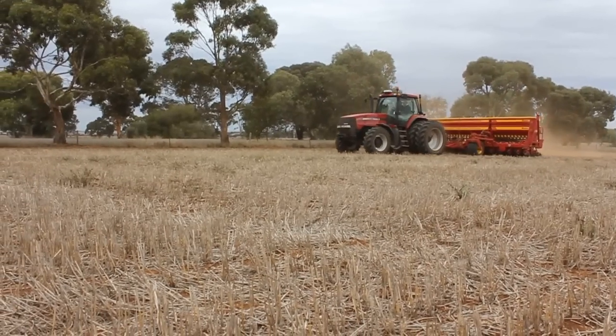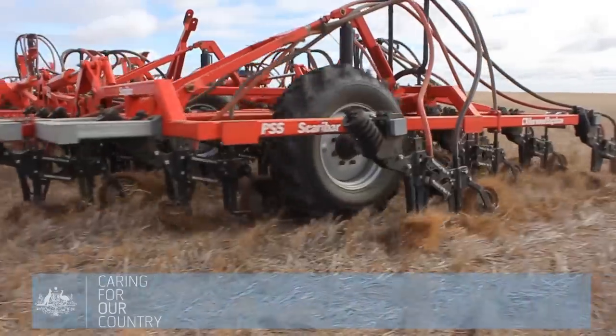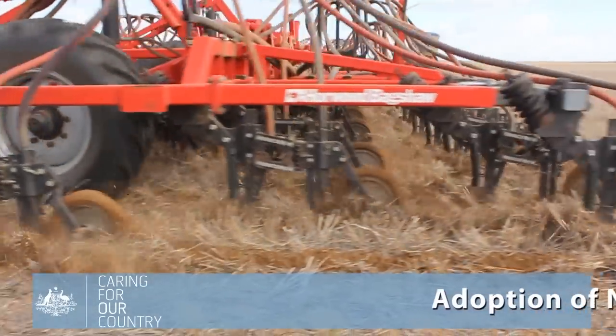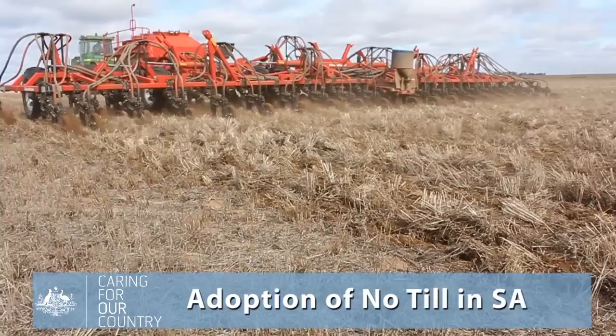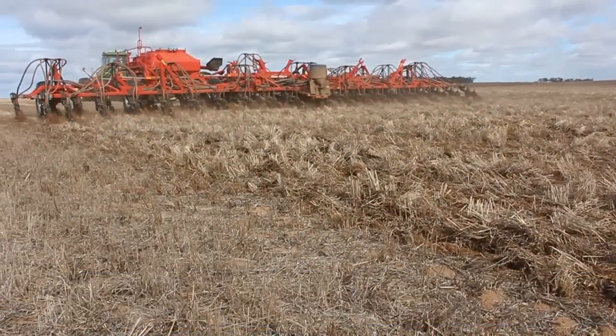No-till farming practices are increasing right across Australia. Rick Llewellyn of the CSIRO discusses the adoption of no-till in South Australia, talking about the benefits and constraints associated with developing no-till systems.